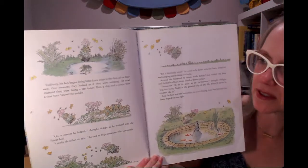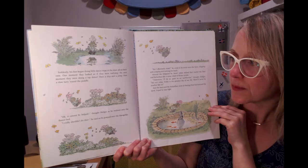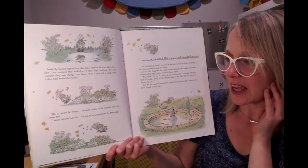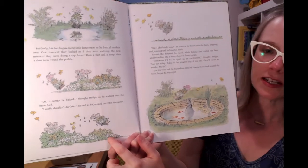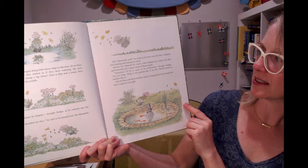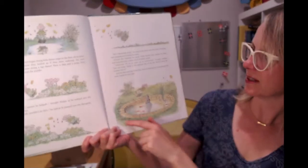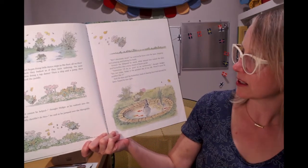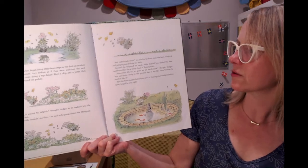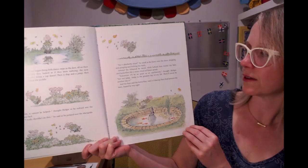Suddenly his feet began to do little dance steps in the dust on their own — one moment they looked as though they were waltzing, the next moment a tap dance, then a skip and a jump and then a slow turn around the puddle. "It can't be helped," thought Hedgy as he waltzed into the flower bed. And he jumped over the marigolds — look, he's just frolicking! He burst onto the lawn, skipping and jumping and kicking his heels. Around the fish pond he raced, while behind him trailed bees and butterflies like a cloud of flower petals. "Tomorrow I will be as quiet as an earthworm," thought Hedgy. "But not today. Today is the greatest day of my life. There will never be another day like it." And the bees and the butterflies, tired of chasing their food around the lawn, hoped he was right.